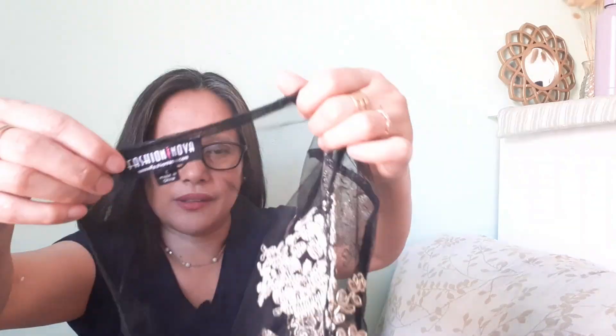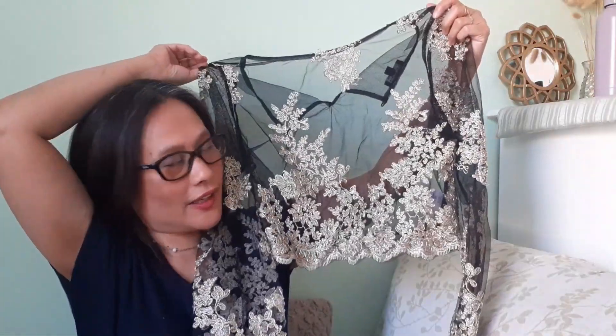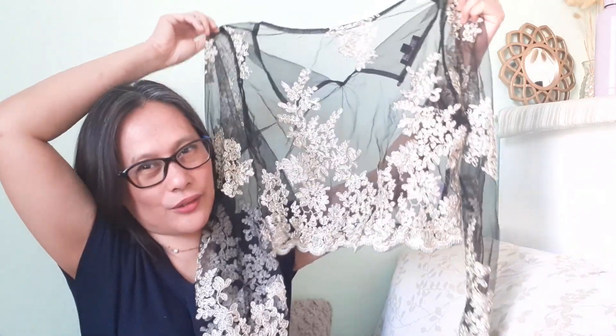This next one is a sheer Fashion Nova top. Fashion Nova is actually a fast fashion brand that doesn't do well in my closet — it stays there a while and sells for only about $8 to $12. It looks like it's for a party. It's a see-through pullover with floral embroidered accents. This is the risk you take buying these mystery boxes.